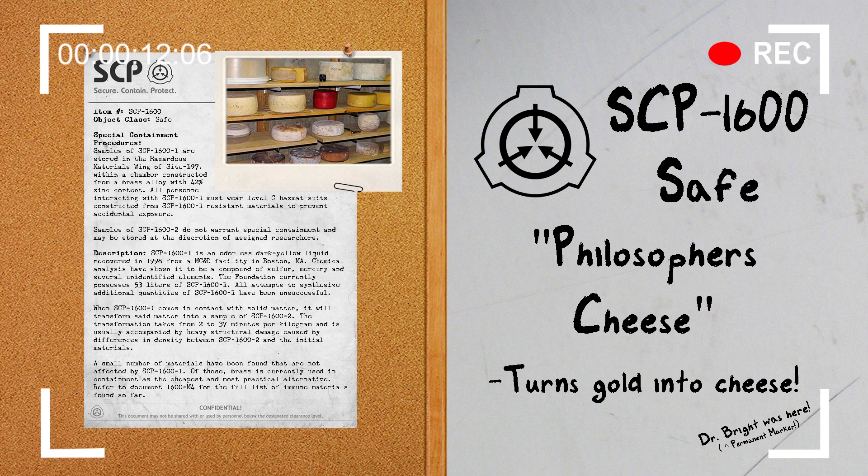The SCP we'll be reviewing today is SCP-1600, object class: Safe.